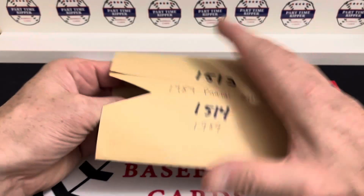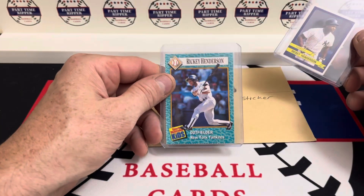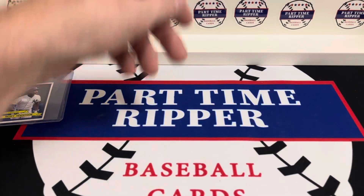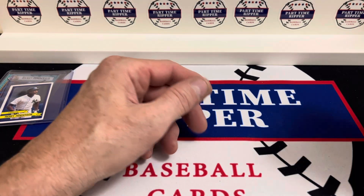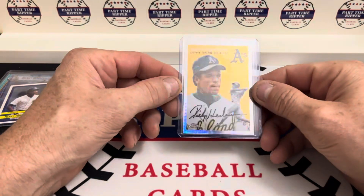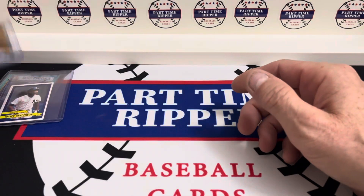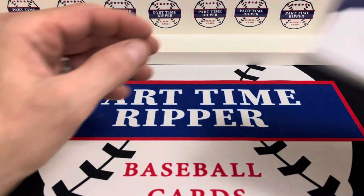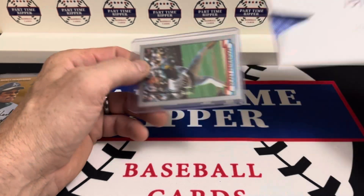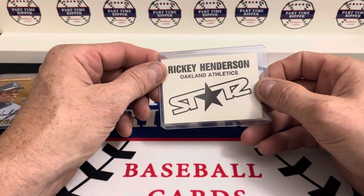Up first we got two in here — we've got an '89 Sports Illustrated for Kids and a Panini sticker refractor, and then we have a 2023 Prism refractor Topps Chrome Platinum. That's the third parallel I have of that — I think there's 29 parallels. Then we've got a 1990 Stars card.